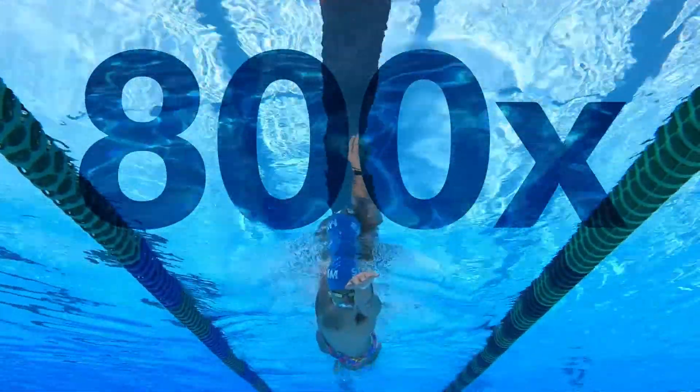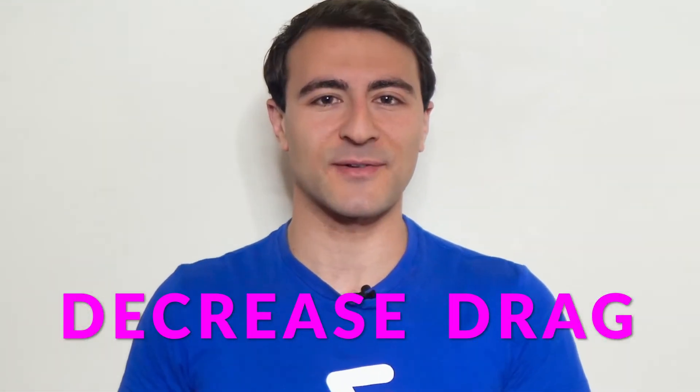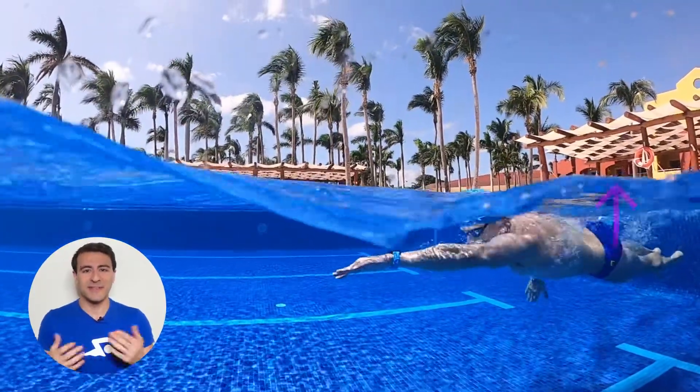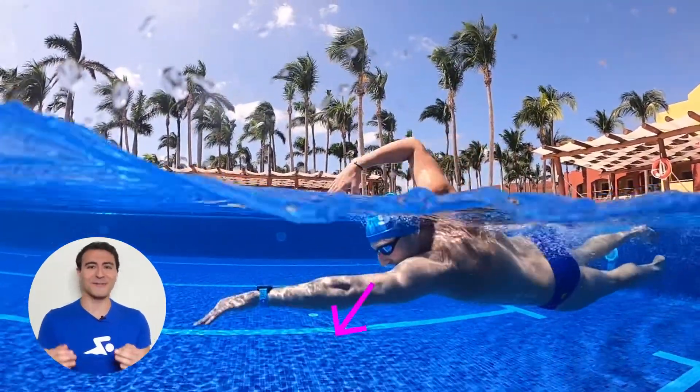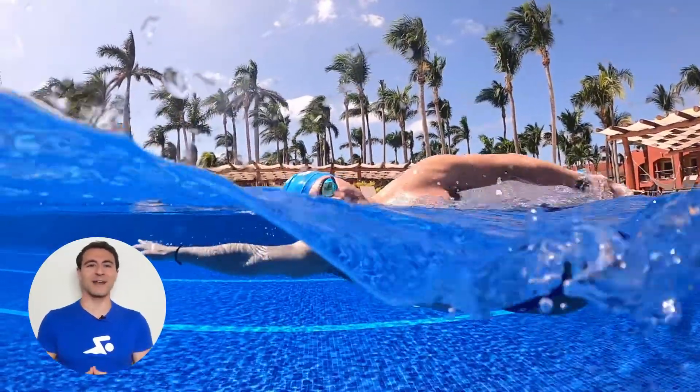Water is 800 times more dense than air, so you must decrease drag to swim faster. You can do this by improving your body position, lifting your hips up, keeping your kick narrow, and most importantly, looking down when you swim. The wall isn't going anywhere, so keep your eyes on the bottom of the pool.